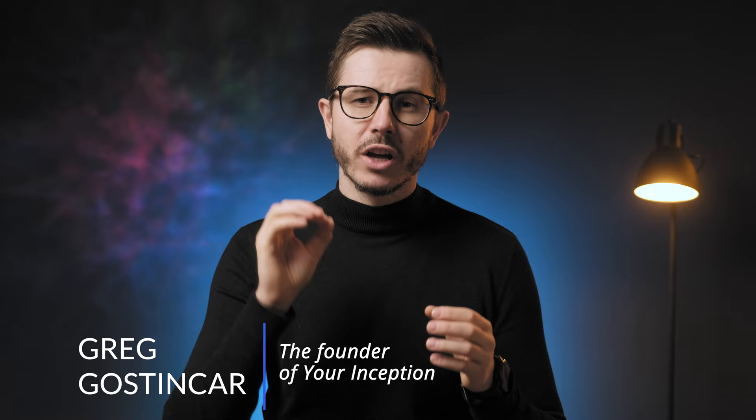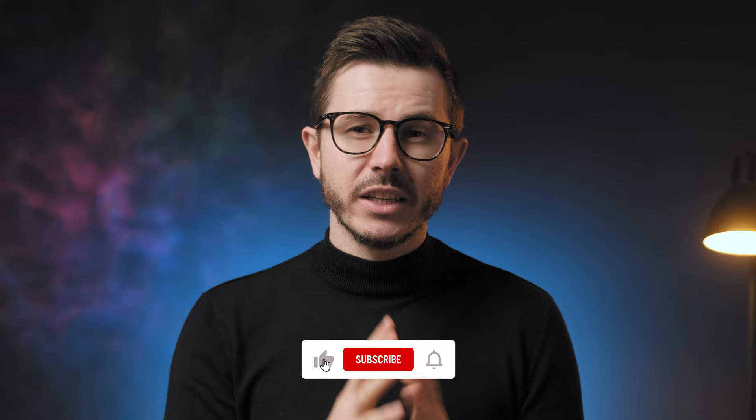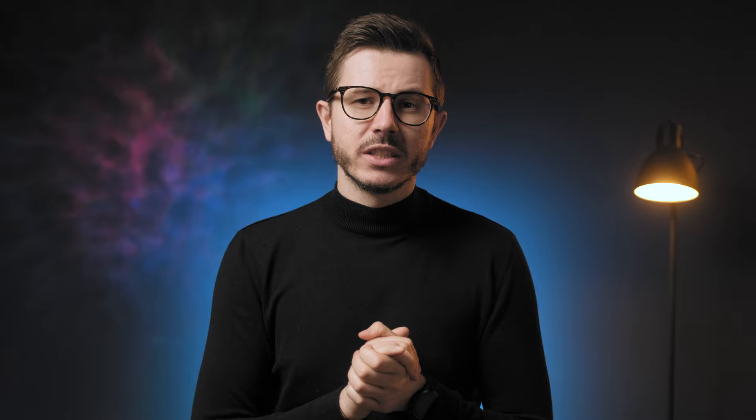Hi friends and welcome to your Inception's YouTube channel. My name is Greg Gostincar and on this channel we are on the hunt for the best products, nootropics and supplements to boost brain performance. If that interests you, be sure to subscribe and hit the bell for notifications. Our topic of discussion today is an upcoming brand that goes by the name of Noon Nootropics.